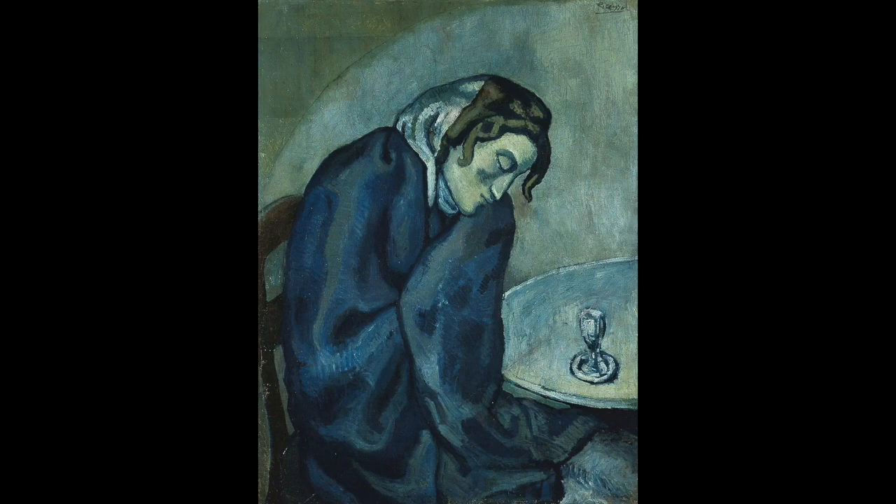Today you're going to learn about cool colours: blue, green and violet.